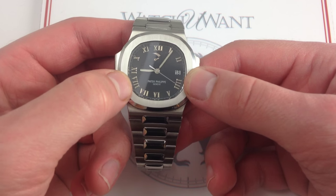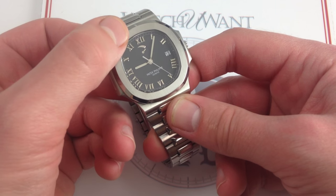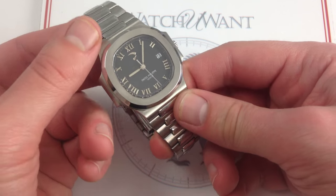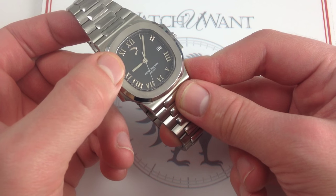But Patek's different treatment of this dial — with the classical railroad track outer minute and seconds chapter ring, outboard of the Roman numerals — gives it a slightly different look than a traditional jumbo, and again it draws the emphasis away from the power reserve.